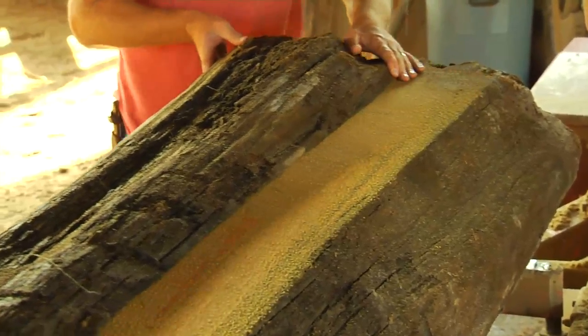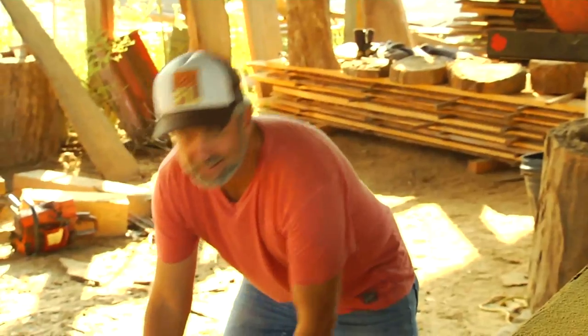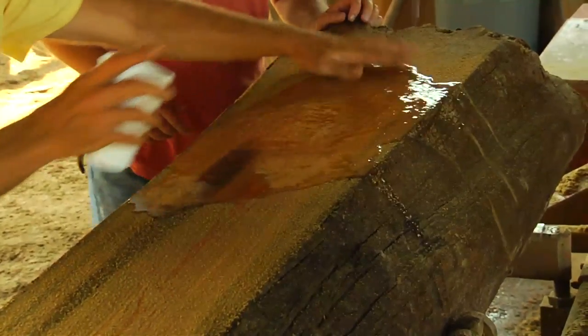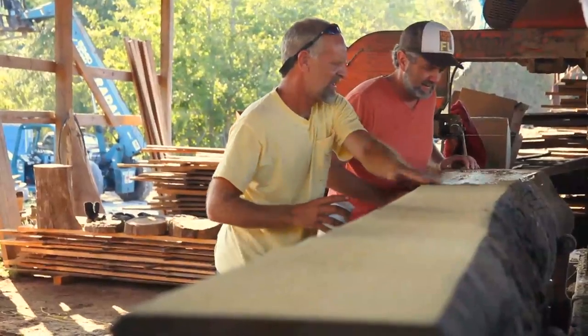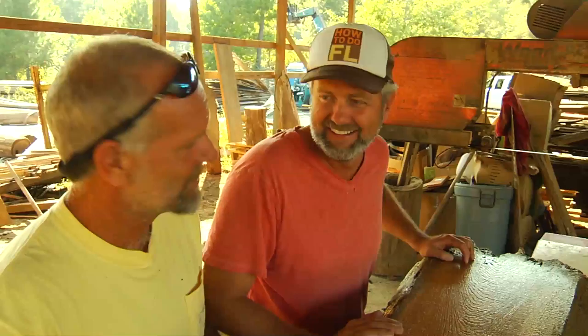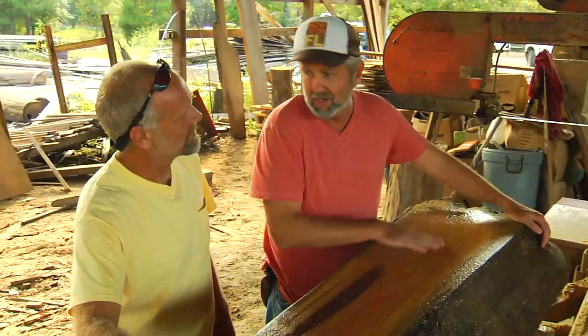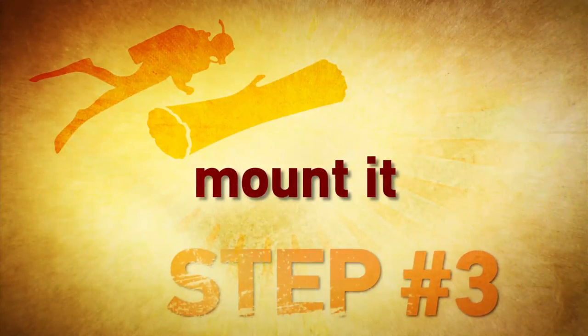Let's see what we got — oh my gosh, Rich, this is absolutely beautiful. A lot of history and a lot of hard work went into it — not just today, but a hundred years ago. Looking back on what I just did to get this log, I can't believe I did that. Rich said I'm a very lucky individual — not too many people get that opportunity. It's going to look beautiful on my fireplace mantel. And finally, step three: mount it.